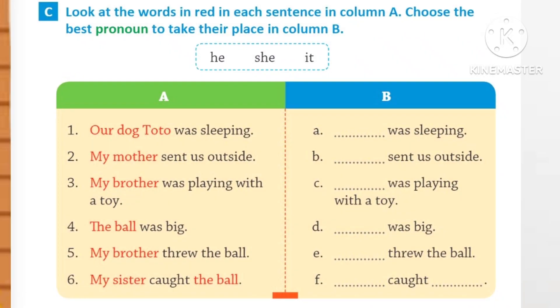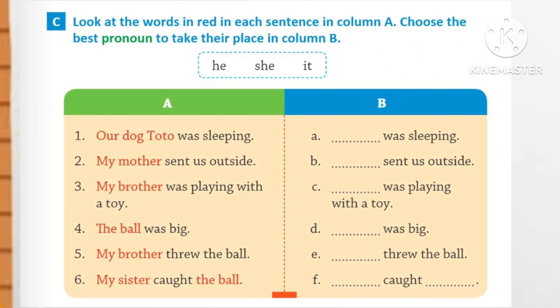Pronouns Worksheet. The first one. Look at the words in red in each sentence in column A and choose the best pronoun and fill in the blanks in column B.